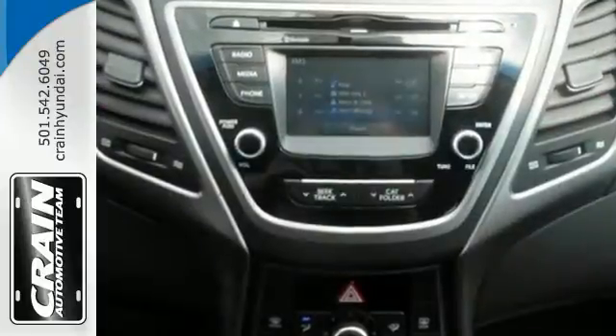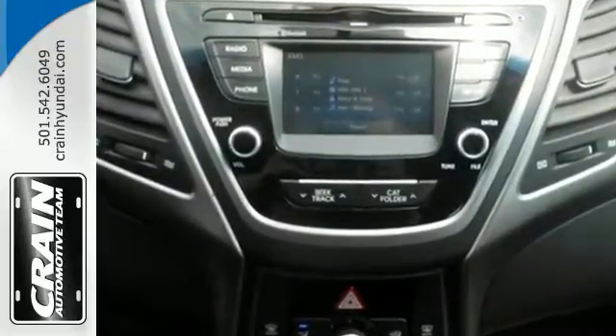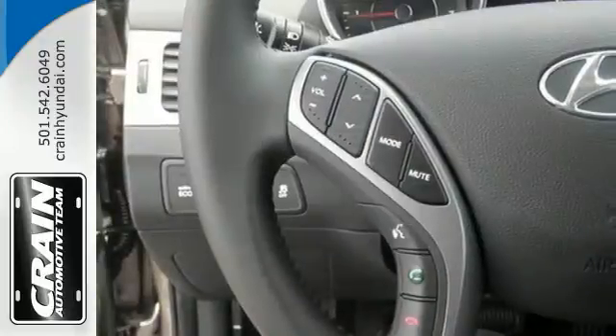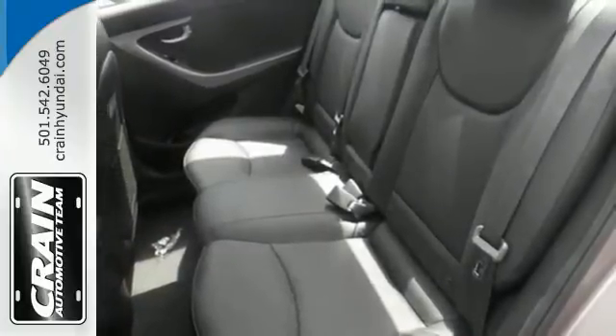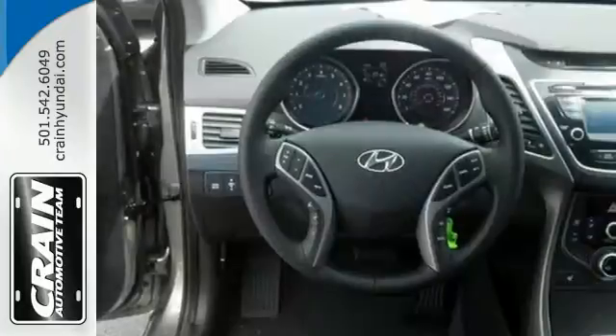The vehicle's stability management system, remote keyless entry, driver blind spot mirror, and cruise control are just a few of its many great features. Add to that outstanding fuel economy, and it's hard not to imagine yourself in this exceptional car.